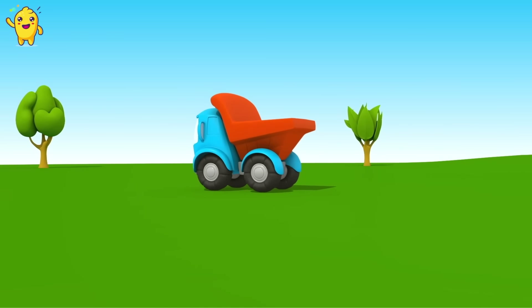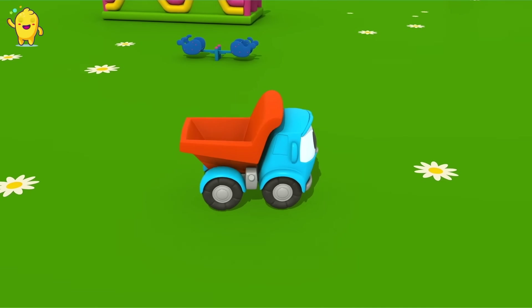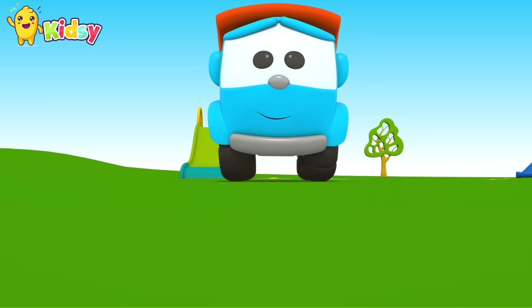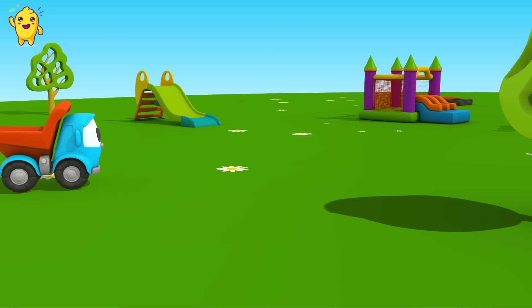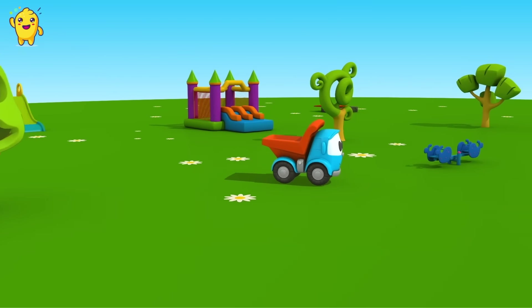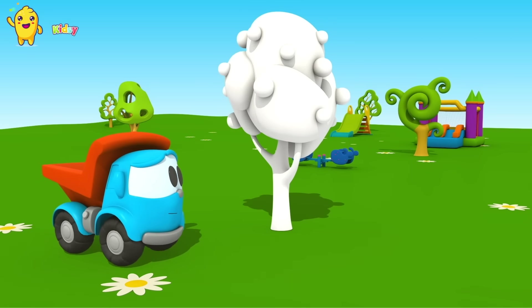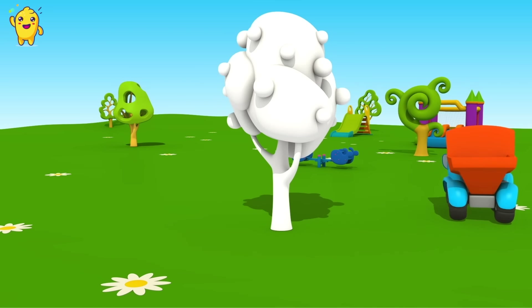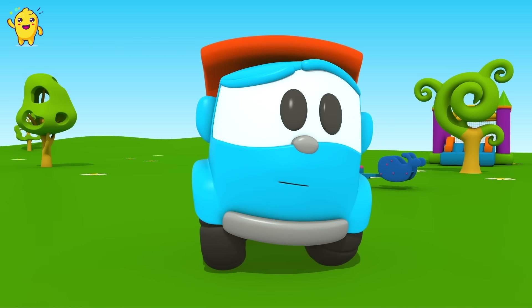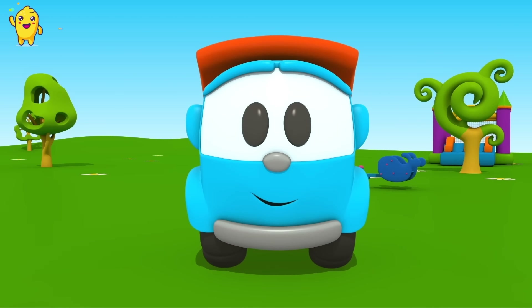Look! There goes a little truck, his name is Leo. Oh! What is it? It looks like an apple tree, but it is white.